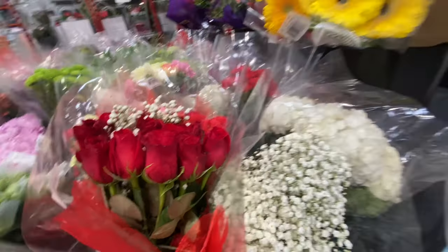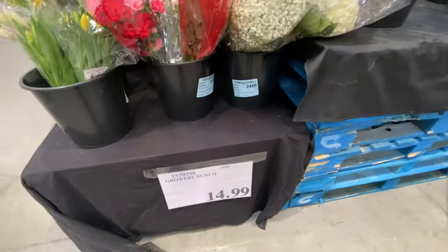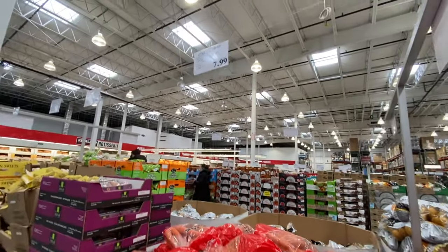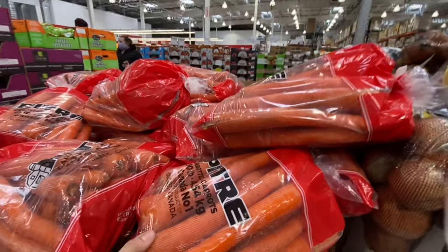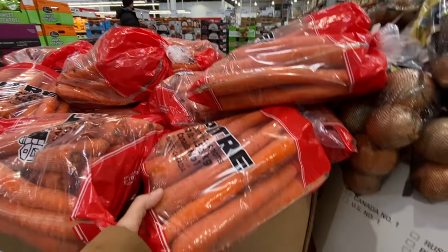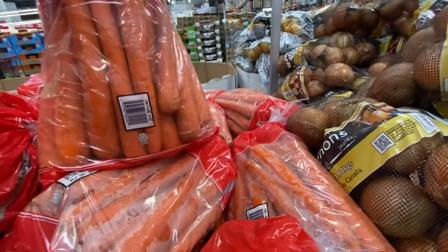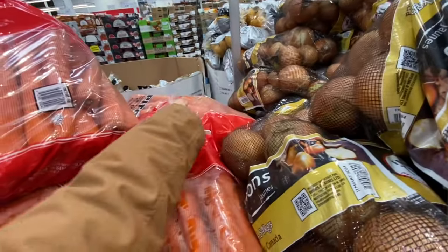There are lots of beautiful roses and flowers — this was filmed pre-Valentine's Day, so you'll find some Valentine's collection. I had to get a pack of carrots — 10 pounds for just $7.99. That's a really great price.